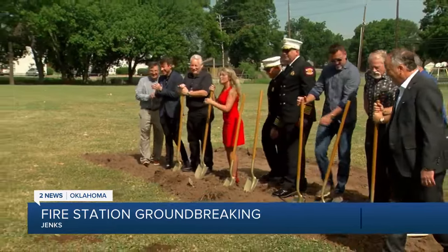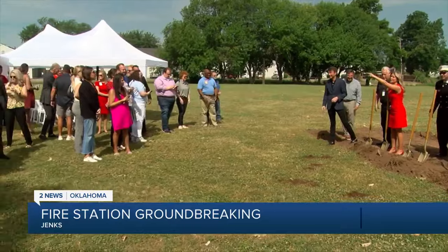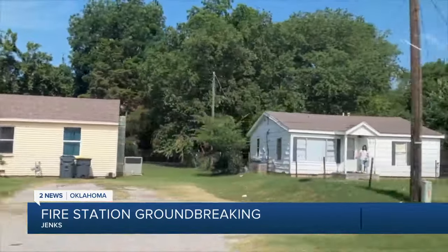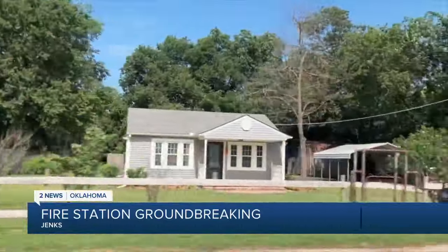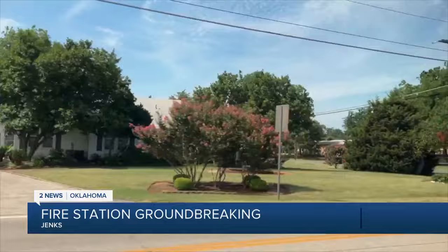Not only will the firefighters feel safer, but the hope is that city residents will too. This means that we get to continue to be the number one safest city in the state of Oklahoma, because we'll have that fast response time that every family wants when you have an emergency situation happen in your home. The city is anticipating an increase in emergency calls with more and more residents moving to Jinx, along with more visitors.